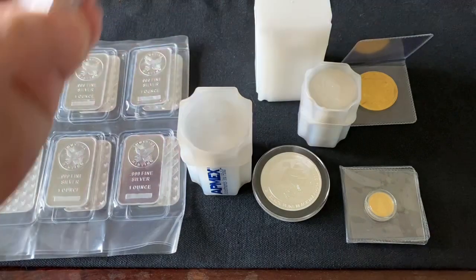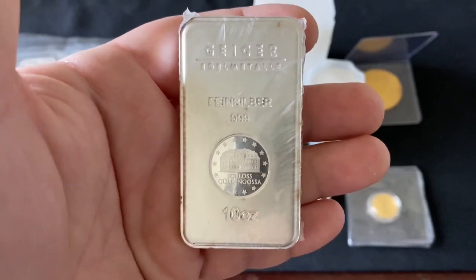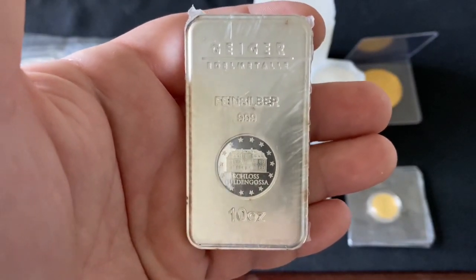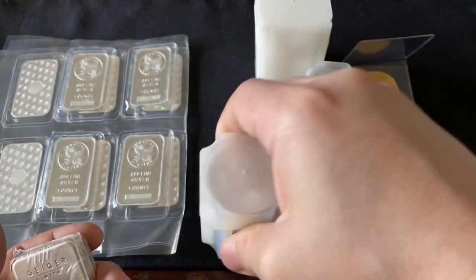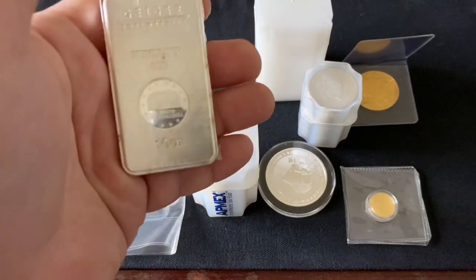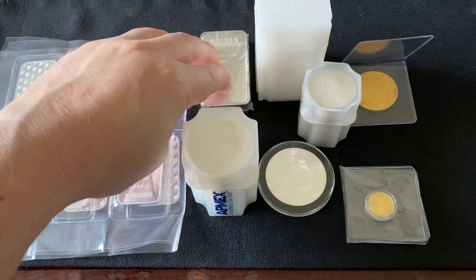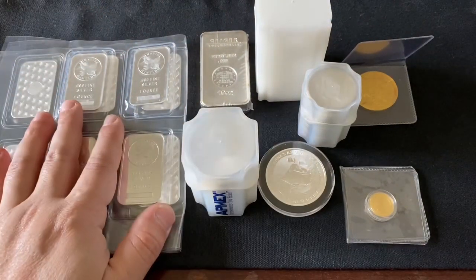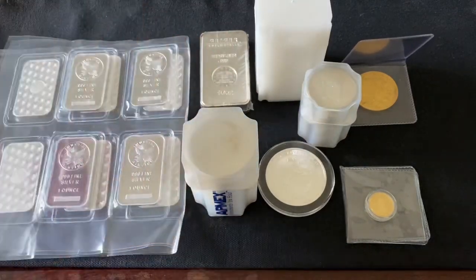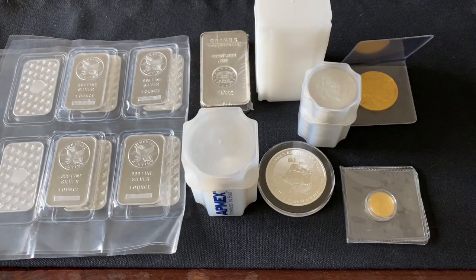Ten-ounce bars are going for about $200–225; I would not pay $225. If you buy ten one-ounce coins it would end up around $210, so avoid the 10-ounce bars unless you can find them in the low $200s — $208–210 is already pushing it. One-ounce silver bars: avoid them. The going price for silver is about $20, so use your judgment.